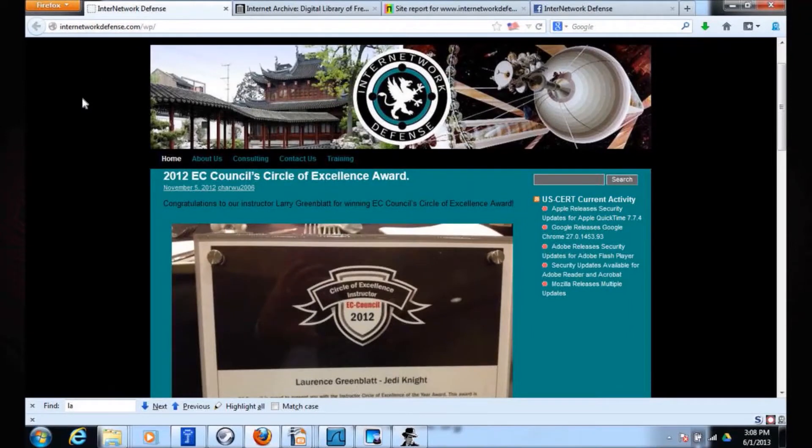This is what my website looks like now. I did win an award last year from EC Council — it was a great honor. Using the Wayback Machine, I put my address in there, and they have 364 versions of my website going back to October 2001. What did it look like then? Wow.